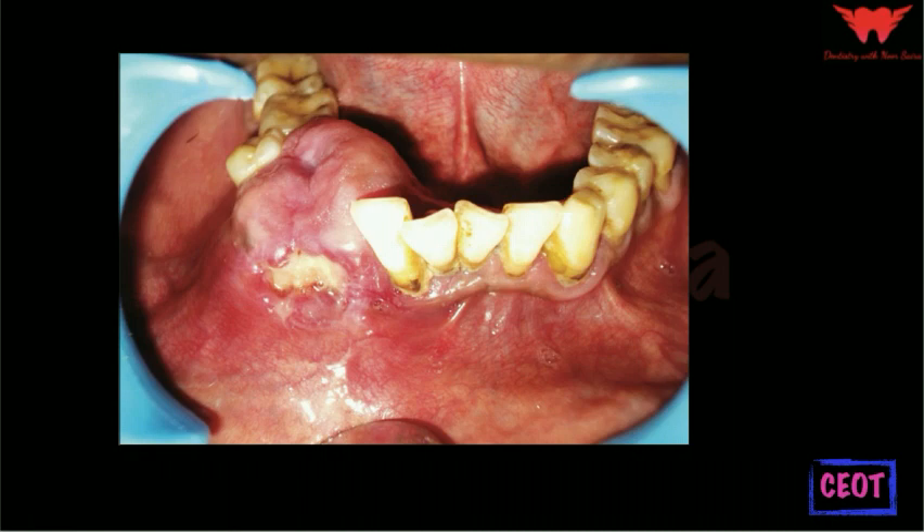The tumor usually presents as a slow-enlarging, painless swelling of the jaw with expansion and distortion of the cortical plates. The swelling is usually bony hard and clinically it can either be well-defined or diffuse in nature. Displacement of regional teeth, derangement of occlusion and facial symmetry, and paresthesia are other related symptoms, depending on whether there is compression of the nerve.